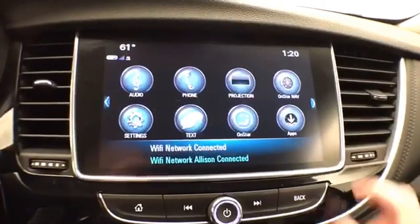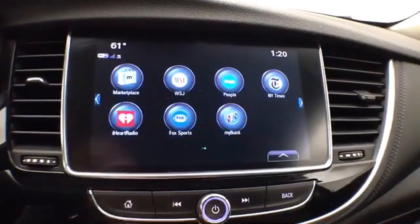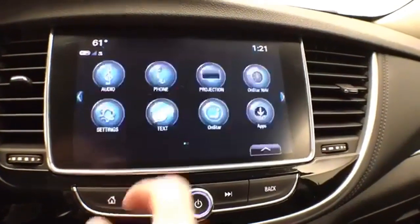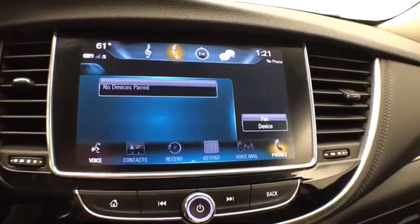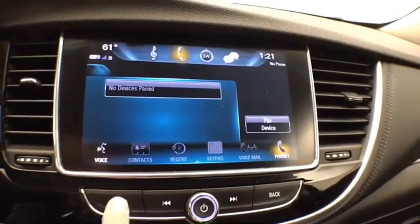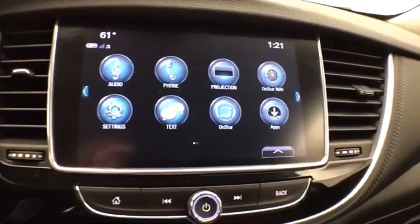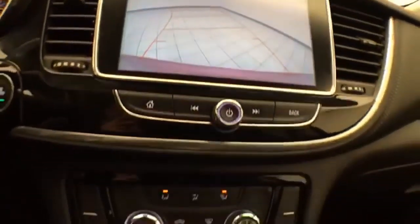Large touchscreen infotainment system for radio — also satellite radio capable. Bluetooth connectivity for hands-free phone use or to connect other Bluetooth-enabled devices, great for wireless music streaming. It's Android Auto and Apple CarPlay compatible, and that's of course where the backup camera display is.